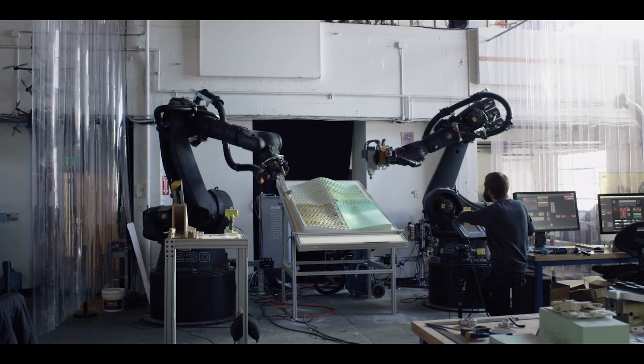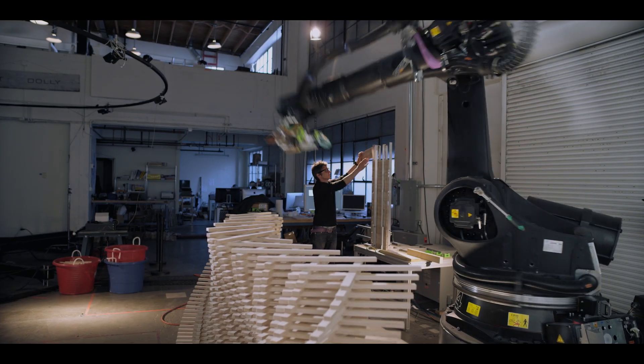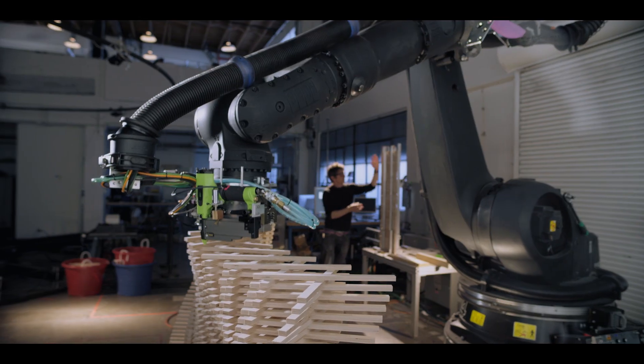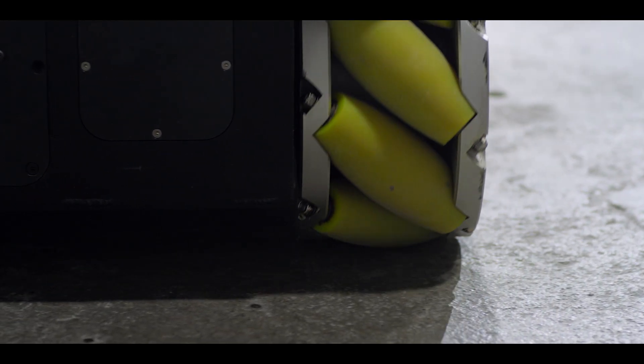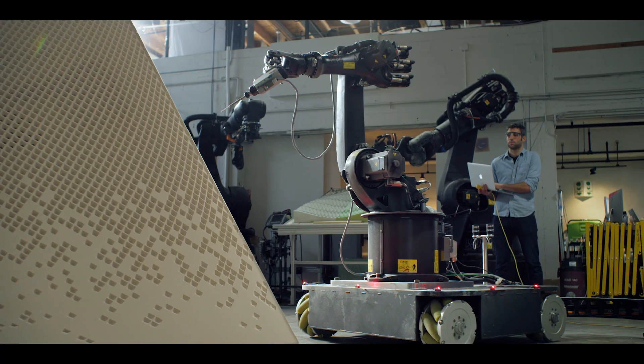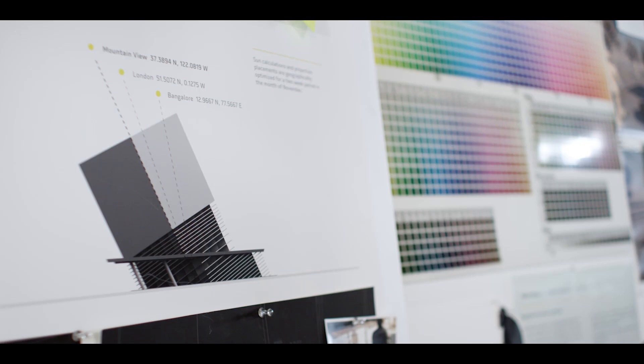Traditionally, these industrial robot arms are used in automotive factory lines and they're always bolted down. Since these robots are typically stationary, they're only able to work on the area that the robot's able to reach. But all we have to do is unbolt the robot, and all of a sudden we've turned the problem on its head. A mobile robot opens up a ton of opportunities in fabrication.